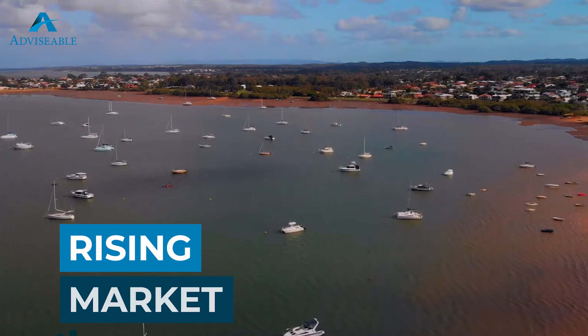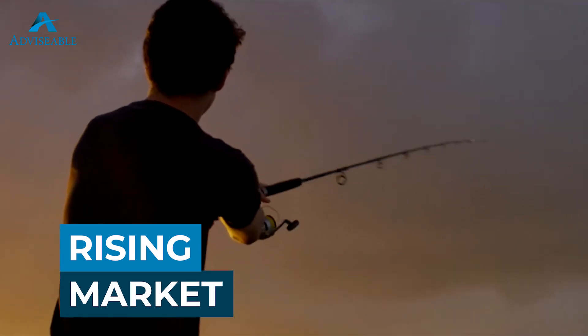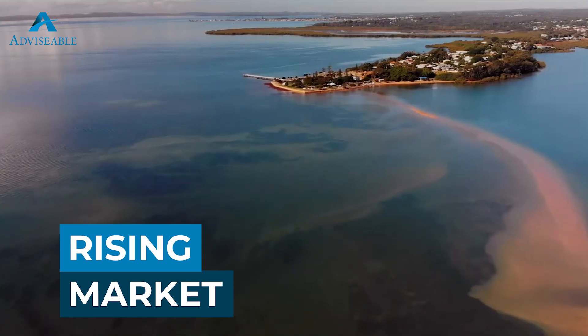The property market in the Redlands has experienced robust growth over recent years, but it is still relatively affordable compared to some of the other parts of Brisbane.